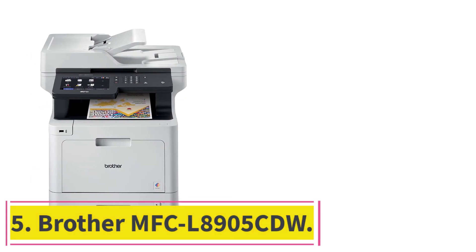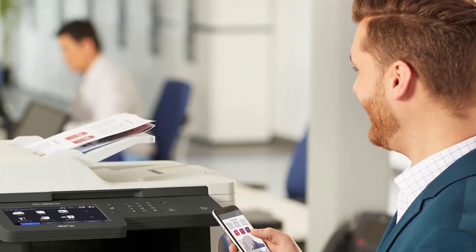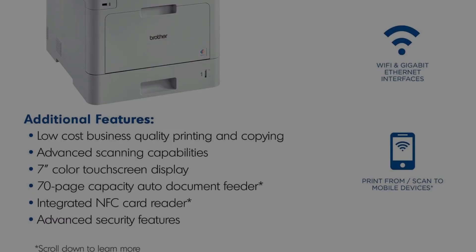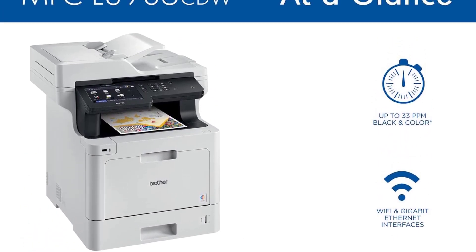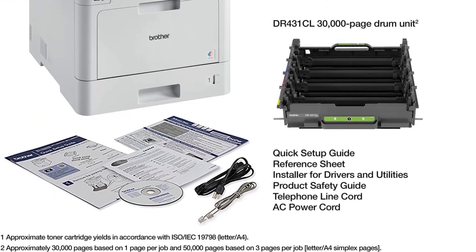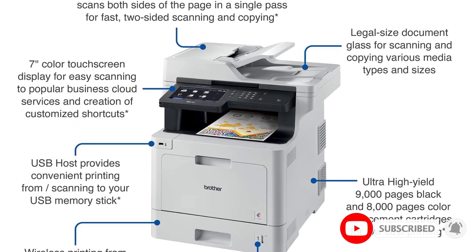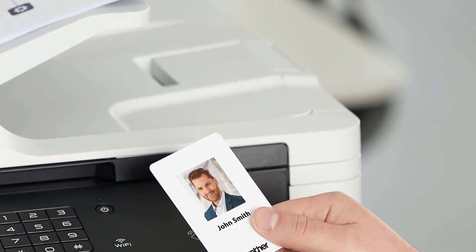At number 5: the Brother MFCL8905CDW. The best wireless printer we've tested is the Brother MFCL8905CDW, a color laser all-in-one designed for small or home offices. As far as wireless connectivity goes, this model has nearly everything. You can connect via your existing Wi-Fi network, but the printer can also generate its own wireless network if you don't have one. It also supports NFC, allowing you to connect NFC-enabled devices by tapping against the printer. Plus, you get support for Apple AirPrint and Mopria Print Service so you can print from your mobile device without installing drivers or third-party apps.